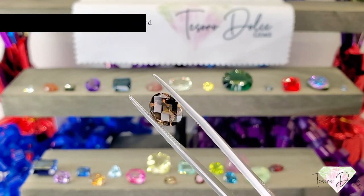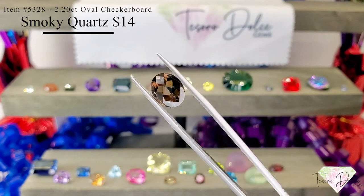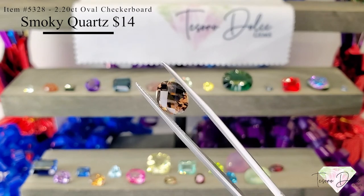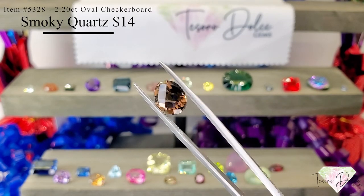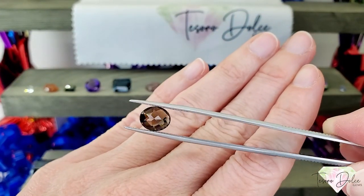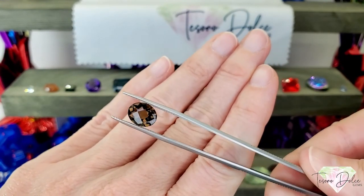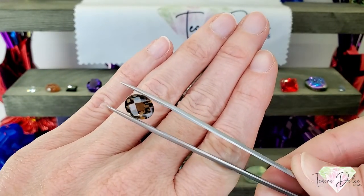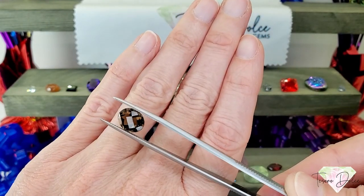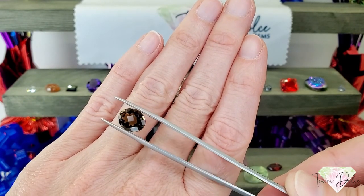Item number 5328 is a 2.2 carat oval checkerboard cut smoky quartz for $14. Love the checkerboard cut on this stone — makes it very unique. Nice coloring with some latte flavors in this gemstone, some beautiful fire, very clean, and a great size at 2.2 carats. You could do so many things with this gemstone — set it east to west in a ring or make a beautiful pendant. Just gorgeous.